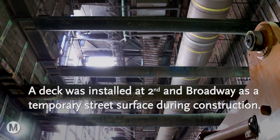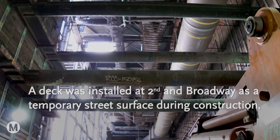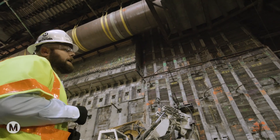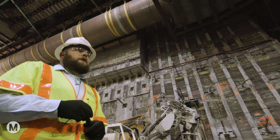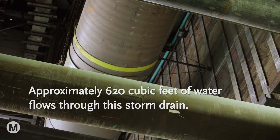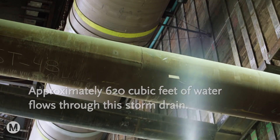In this intersection, we have water, sewer, storm drain, and power. If you look right above us, that's a 10-foot diameter storm drain that we're supporting in place, and that's going to stay that way until we start backfilling the station and bring it back to its final condition.